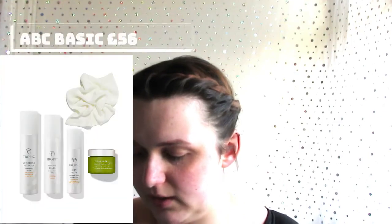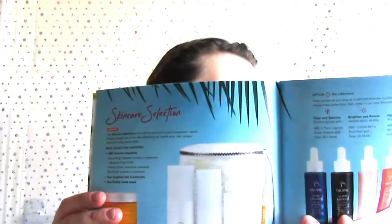The brand isn't super expensive — it's not like £40 for a cleanser, but some products like sun cream are £26, so it's reasonably priced. They do this thing called ABC Beauty which includes all of the products I'm going to show you plus a mask, and a sort of add-on, for £100 — which isn't that expensive really.